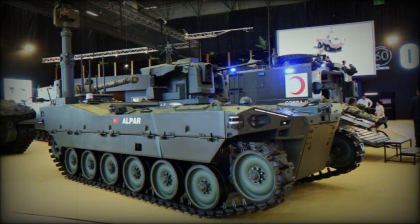Equipped with a main gun and guided missiles, it can neutralize enemy shelters, buildings, and vehicles.